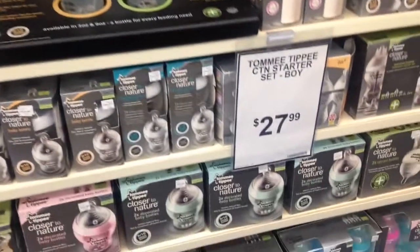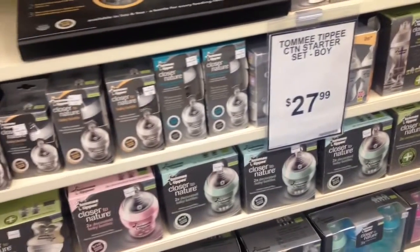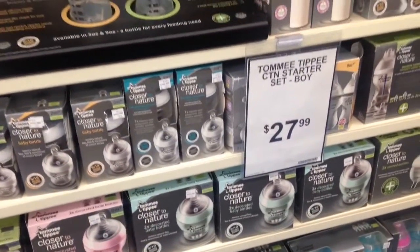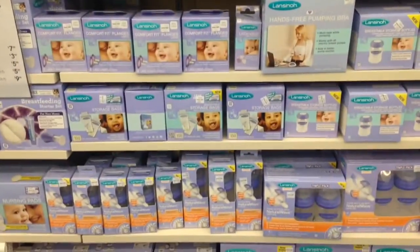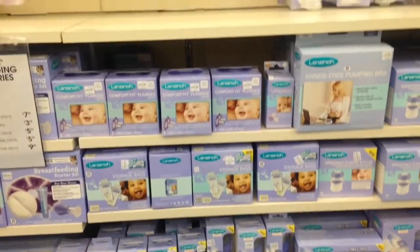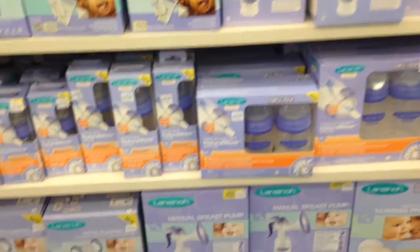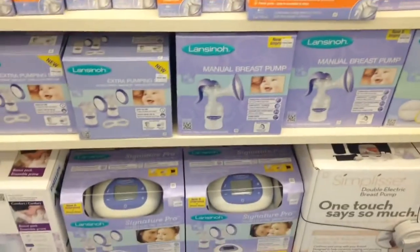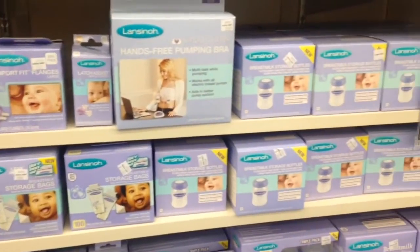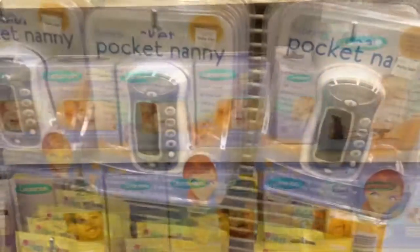Tommy Tippy were my favorite bottles with Payton, so I'm going to give them a run this time and probably register for a few more different bottles on top of that. For breastfeeding this time around, I'm going to be using Lansinoh for my pumping experience — they have a double pump — and I'm going to register for some extra storage bottles and bags and things like that.